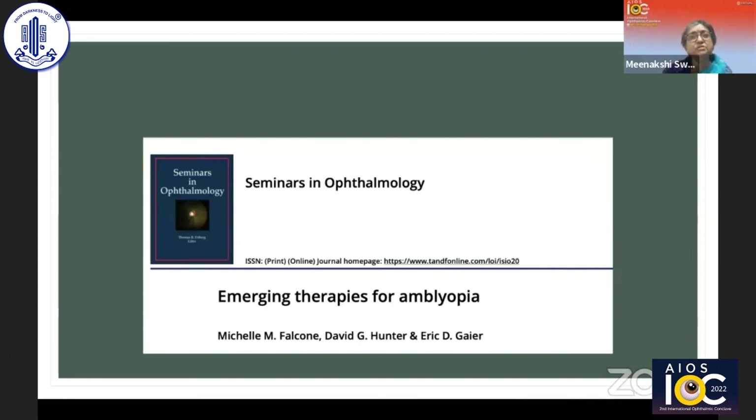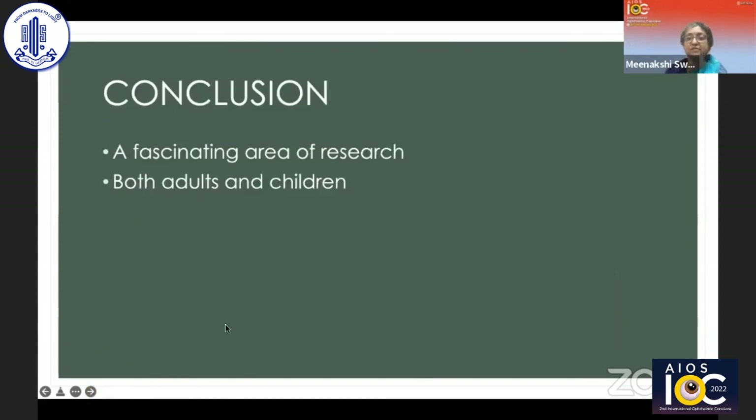Please watch out for more exciting updates. There is a very good article in Seminars in Ophthalmology about emerging therapies by the David Hunter group — a wonderful read. It's a fascinating area of research, both in adults and in children. I thank APS POS and Olindia Ophthalmological Society for inviting me to this wonderful conclave. Thank you again.